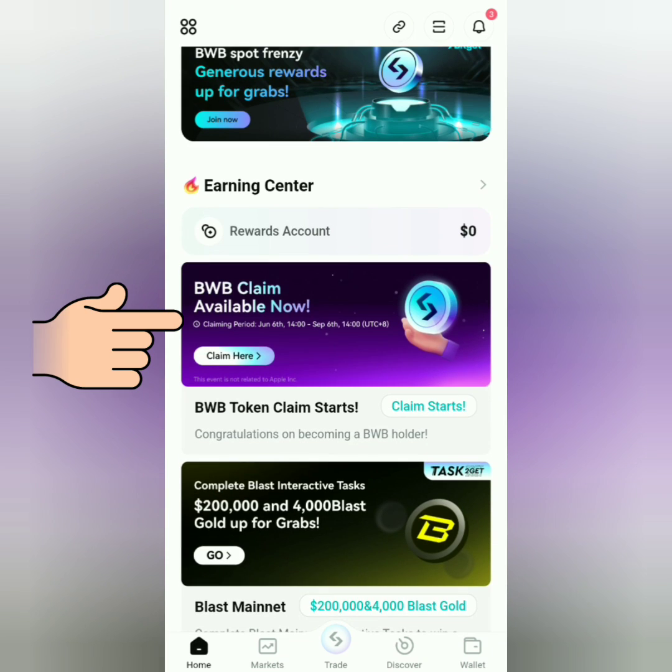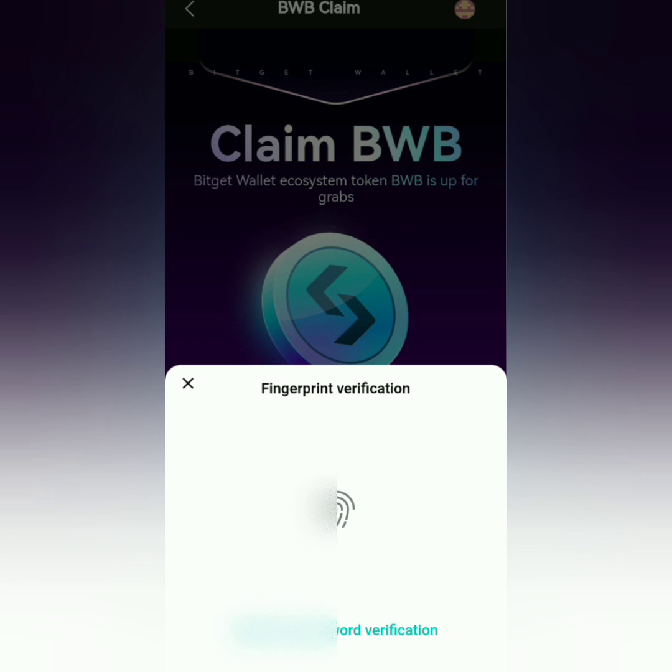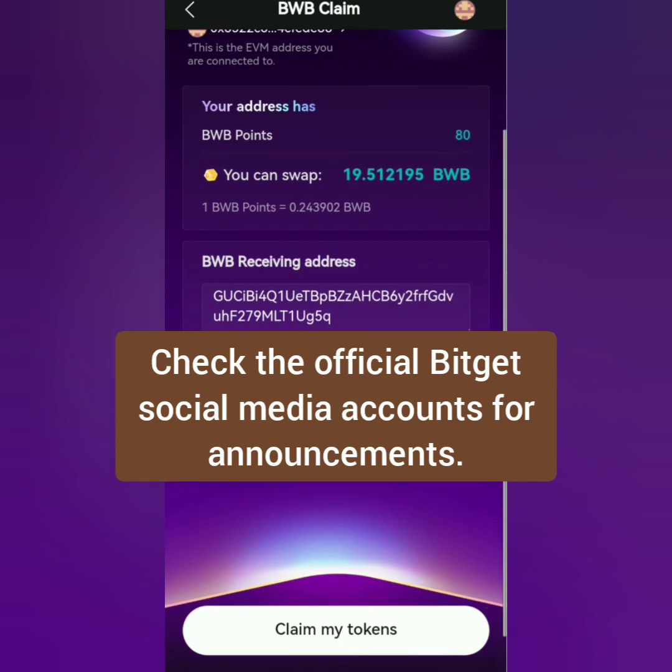Let's claim here — it will direct you to this page. Connect your wallet, then sign and verify. If you're eligible, you will see your BWB points and the BWB tokens you can claim. If you're not eligible, that's okay.